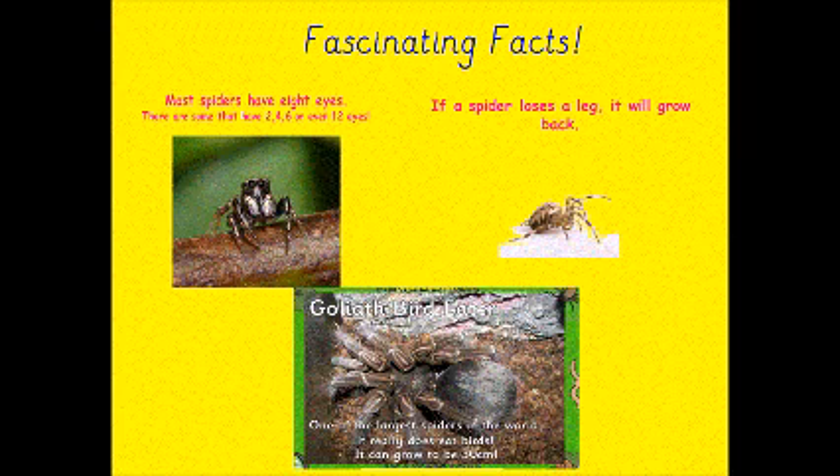And the goliath bird eater spider is one of the biggest spiders in the world — it really does eat birds. I really hope you've enjoyed learning about spiders today. They are fascinating creatures, aren't they?